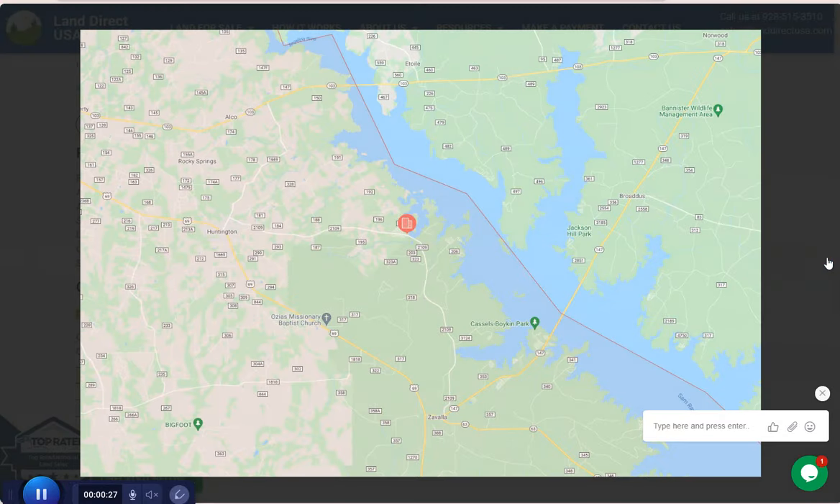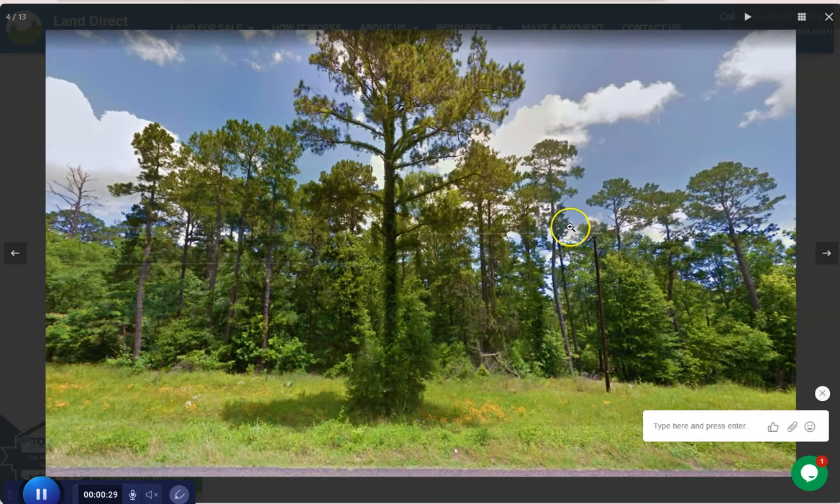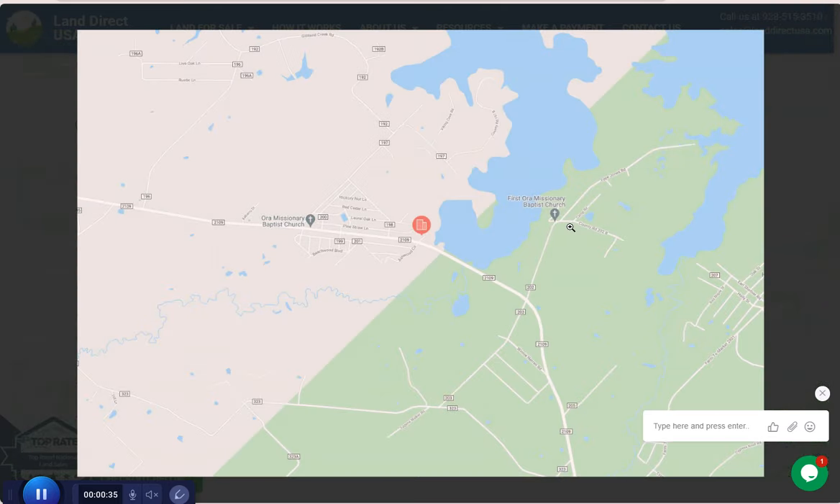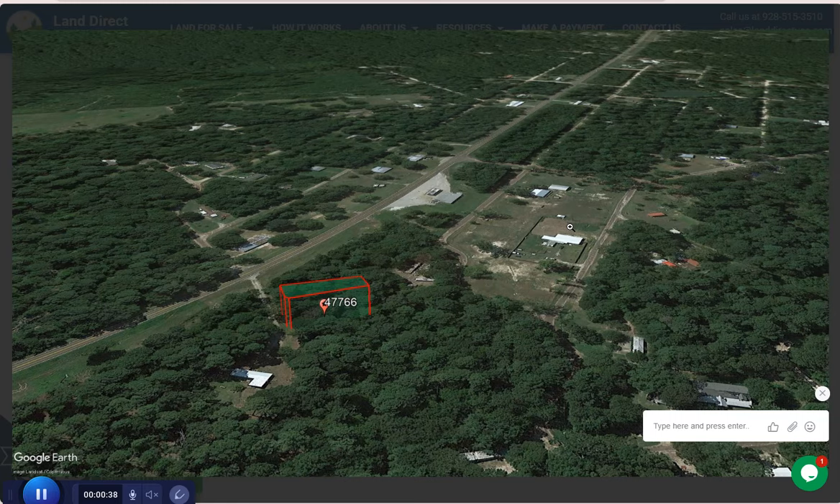Huntington is a small city in Angelina County, East Texas, with a population of around 2,200 residents. It is known as the Gateway to Lake Sam Rayburn.